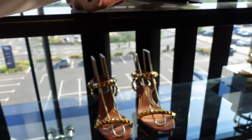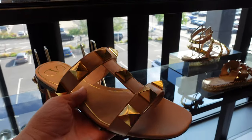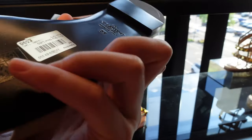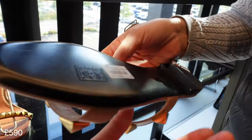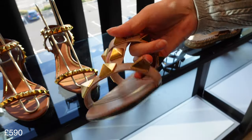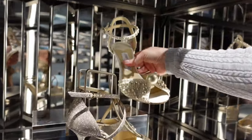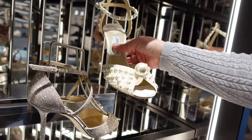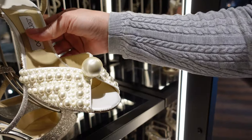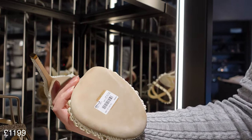That one's quite nice — a nice slip-off at 590. Oh, that's beautiful — it's a really big pearl. It says Jimmy Choo on the pearl. How much is that one? 1199. Yeah, that's quite nice for a wedding dress.